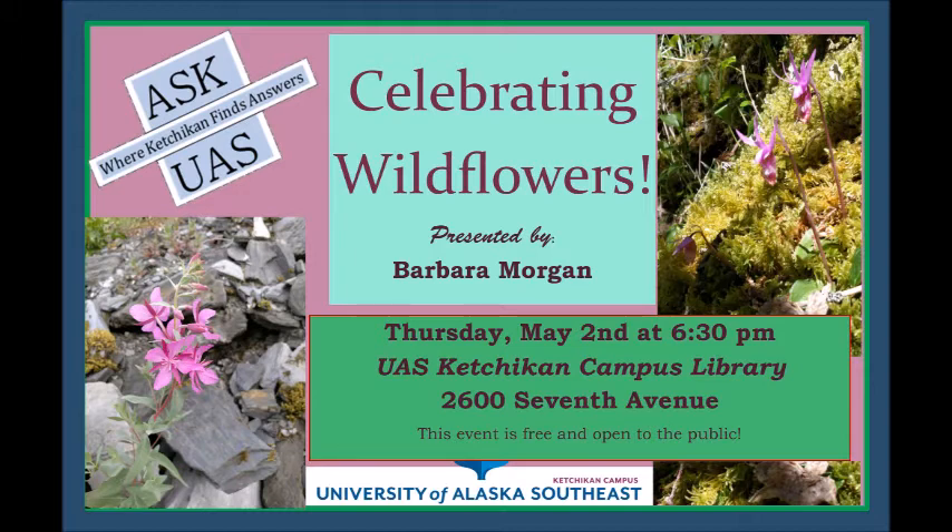The Nootka lupine — I put this picture in the plants that grow in both forest and beach fringe areas, but actually this was taken up in the alpine. Lupine grow all over the place — just above the beach, through the forest along edges, and up into the alpine. They're easy to identify even if you can't recognize the flower because the leaf is palmately compound, meaning all the leaflets come out from a central point just like fingers on a hand. And they're purple.